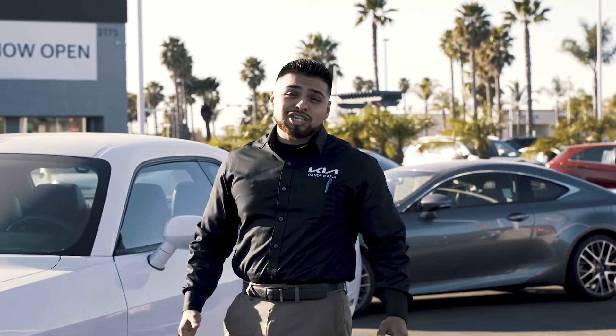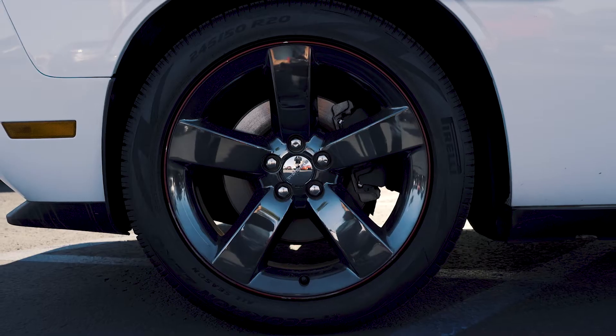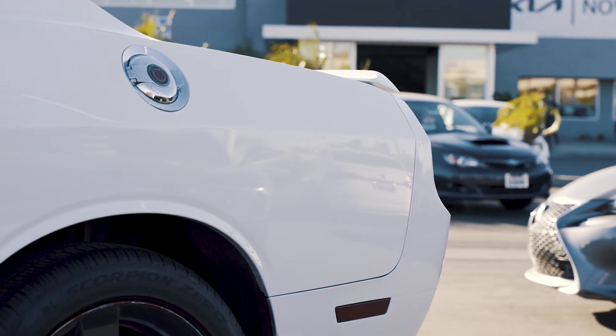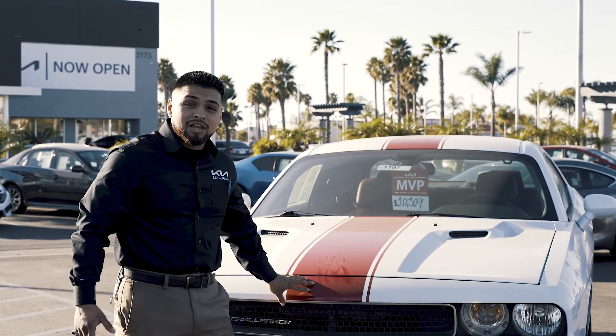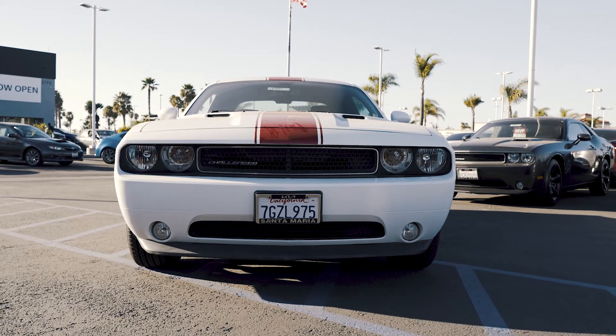Hey, this is John from Kia of Santa Maria, and I'd like to show you my favorite car of the week. One of my favorite things about this vehicle right here is it's a 2014 and it only has 53,000 miles on it, and that's really low mileage for the year that it is.